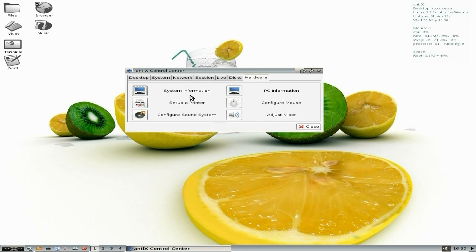You can also set up your hardware. System information is there. Set up your printer. Configure your sound. Your PC information. Configure your mouse. And adjust your mixer.